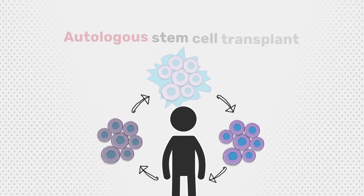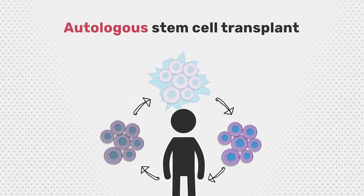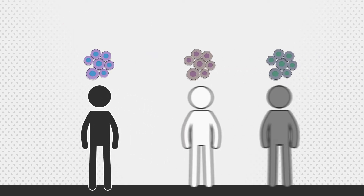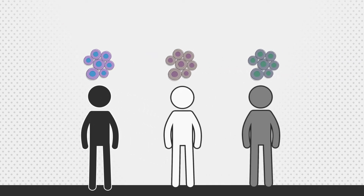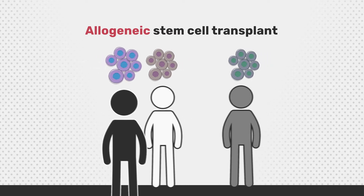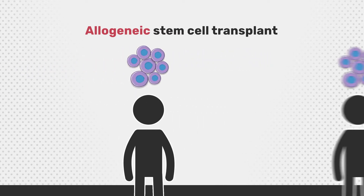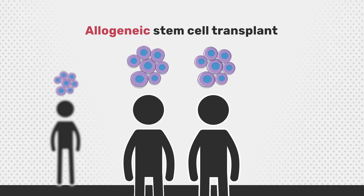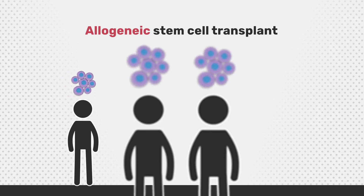This procedure is known as autologous stem cell transplant. When healthy stem cells from someone else, a donor, are transferred to a patient, this is called allogeneic stem cell transplant. The donor cells need to match with the patient's cells, therefore it's often a sibling or close relative who donates their stem cells. There are also bone marrow registries in many countries which may identify an unrelated donor who is a suitable match.